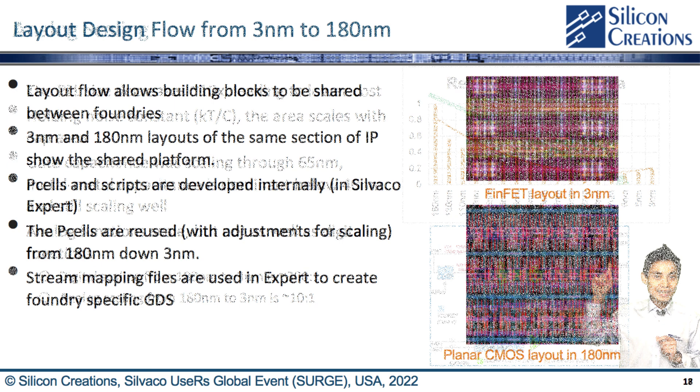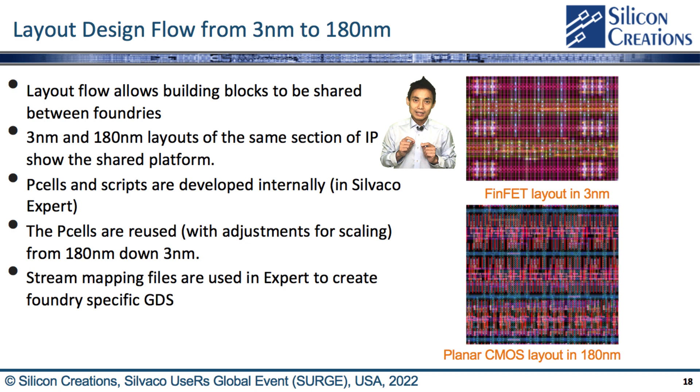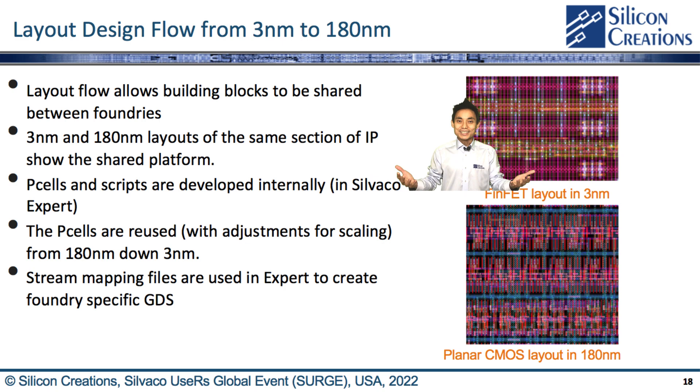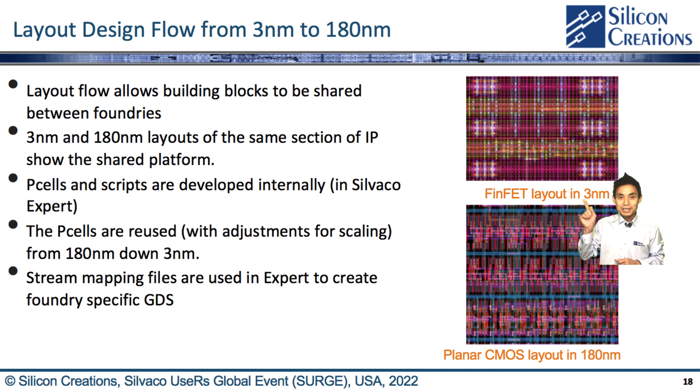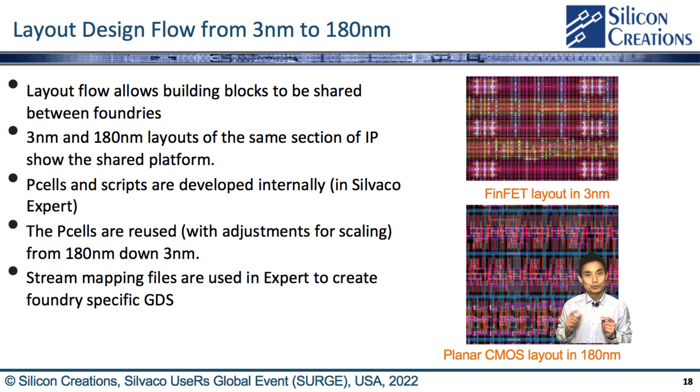Let's switch to our layout design flow with 3nm to 180nm as an example. Our internal development and process-independent layout flow allows building blocks to be shared between foundries. The 3nm and 180nm layouts of the same section of IP show the shared platform. The process-independent flow is owing to P-cells and scripts being developed internally in CIVACO Expert to avoid foundry-provided, foundry-specific PDK with foundry IP. The P-cells can be used with adjustment for scaling to pass the design rule DRM from 180nm down to 3nm. Specifically, we use the stream mapping file in Expert to create foundry-specific GDSII — for example, TSMC vs. UMC vs. SMIC.